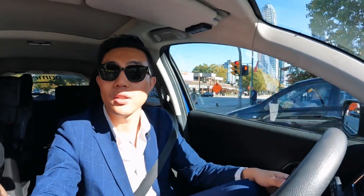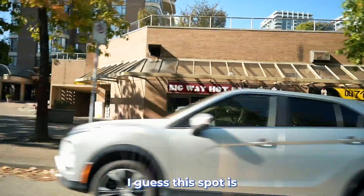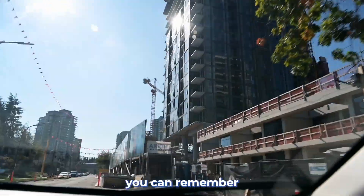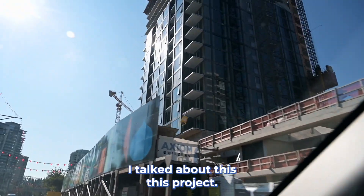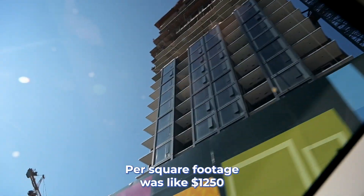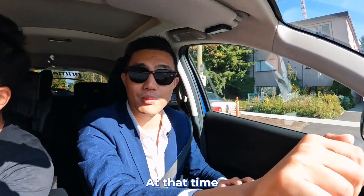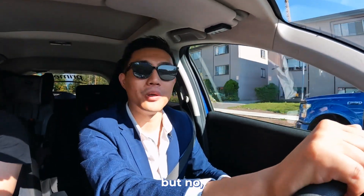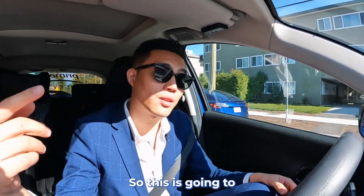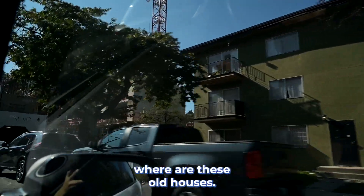And if you turn your camera over here, this restaurant always changes owners — I guess this spot is not really friendly. So this is Central Park House by Bosa. You know, if you remember in the showroom, I talked about this project. They did the pre-sale in 2021. Per square footage was like $1,250 to $1,300. At that time, people thought it was high — but no. Now you can't even buy anything close to this. So this is going to be the Soul House site, where these old houses are.